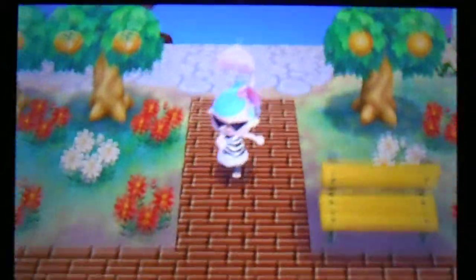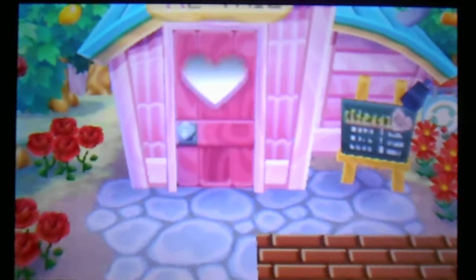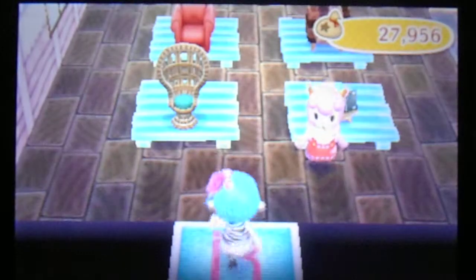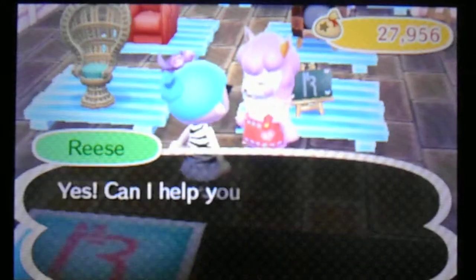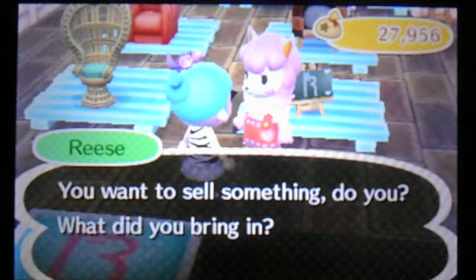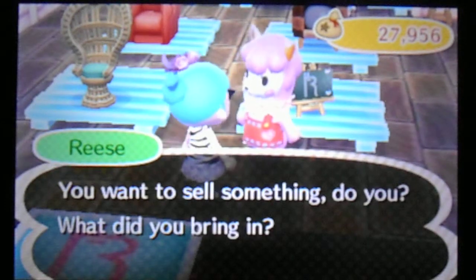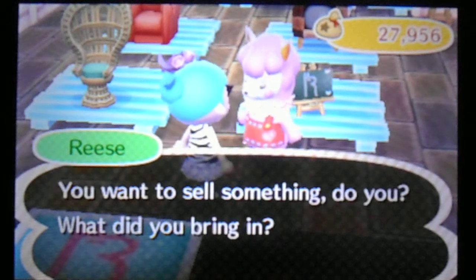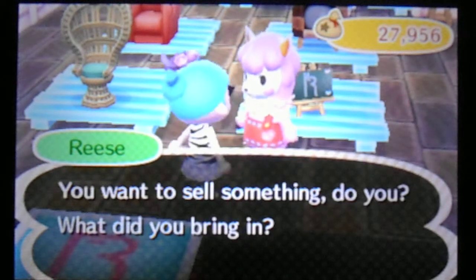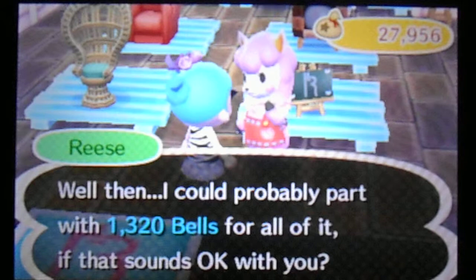So I'm going to head over to Re-Tail. I have some gold ore in my pocket. I'm going to sell, and then I'm going to show you guys how to make a gold furniture piece out of the gold ore. Good morning, Reese. I want to sell. I'm selling a shirt, a fish, a dartboard, a common painting — actually I might take that up to the museum — and a head standing. Deal.